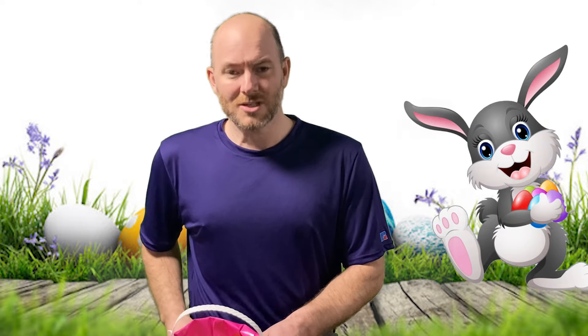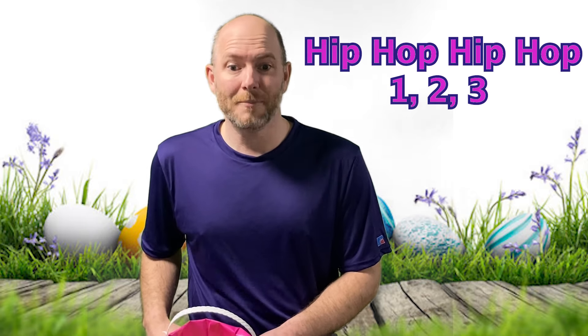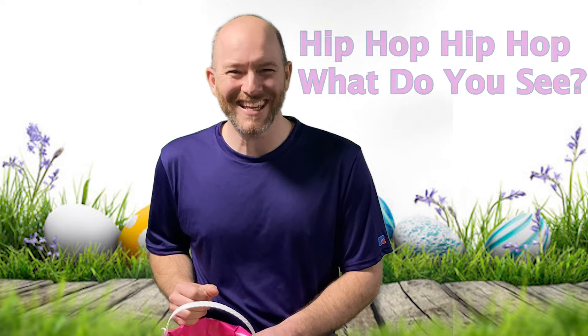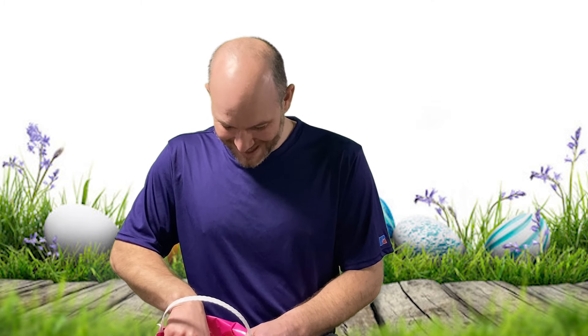I found a letter block with the letter B! B, B, the letter B. I wonder what the letter B could stand for. Let's try again. Hip hop, hip hop, one two three, hip hop, hip hop, what do you see? It's a carrot! An orange carrot. I wonder what an orange carrot has to do with the letter B.